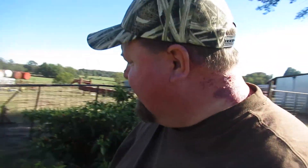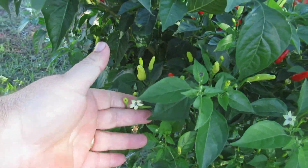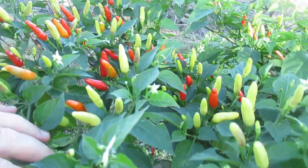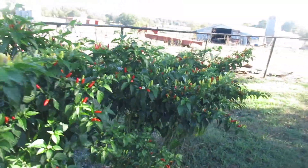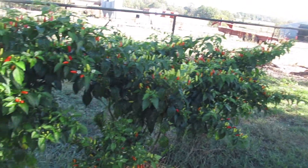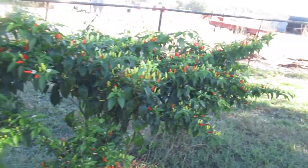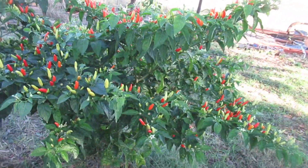Something weird about that. Tabasco still blooming. Of course those Tabasco plants are loaded. You never need more than a couple of them, but we had four come up and we had room for them so we put them in there. Takes them all summer to get cranking, and then once they start cranking...